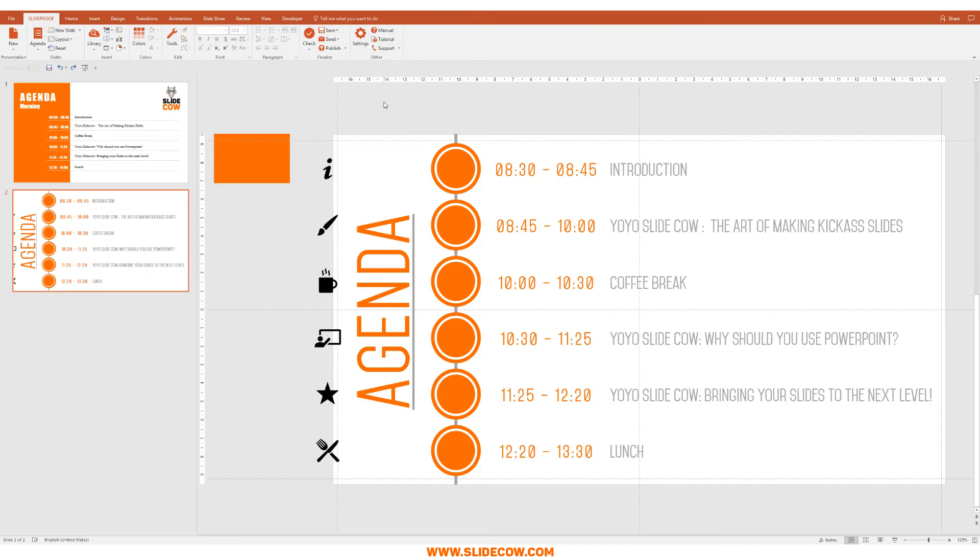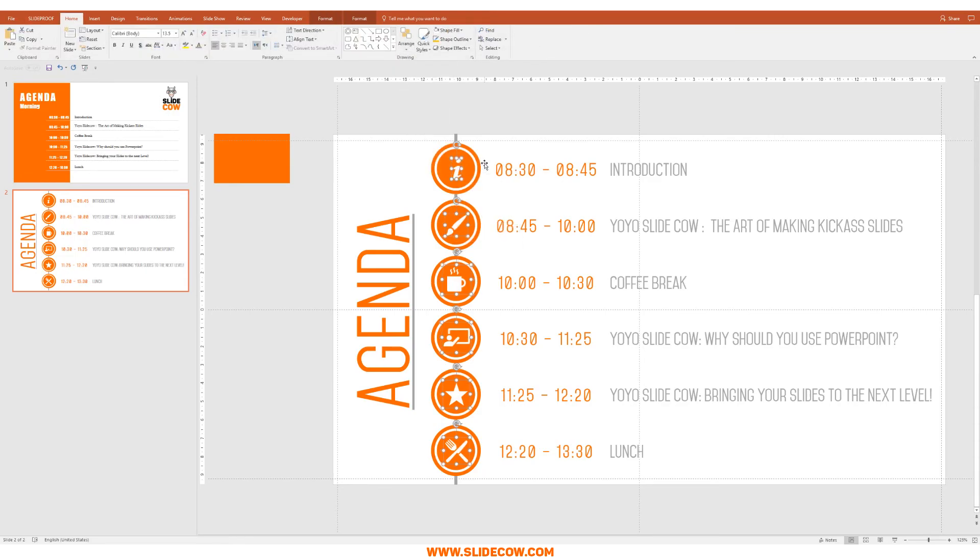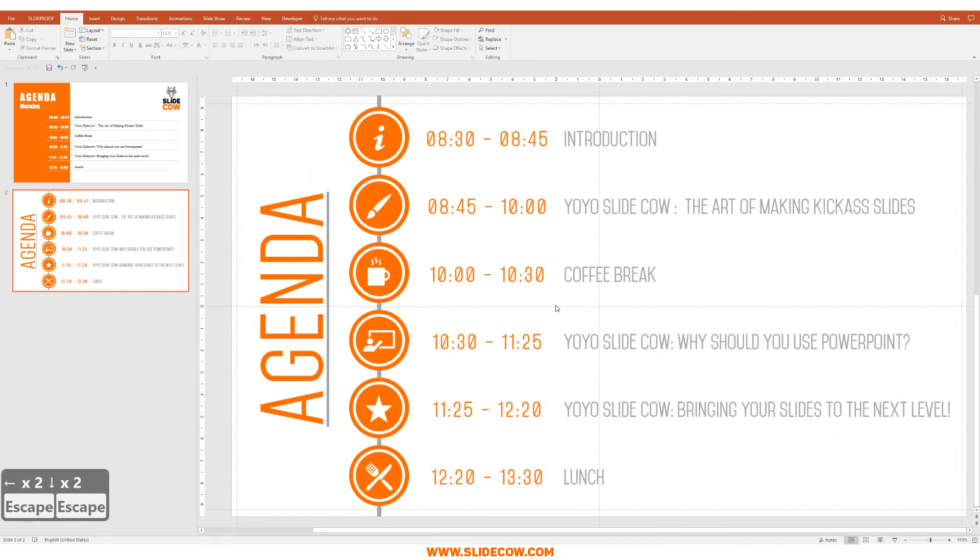SlideCow did a tutorial on how to bring in any icons you'd like into your PowerPoint slide. To find out how, click on the info button in the top right of this video or the link in the description. Getting back into this, let's align our icons into our circles: I'll bring the eye here, paintbrush, coffee mug, presenter, star, and a little fork and knife for lunch. I'll highlight all of them, go to Format, Shape Fill, and make them white. Then I'll go to Home, Arrange, Align, Align Center to make sure everything is aligned as perfectly as possible. And that's our slide.